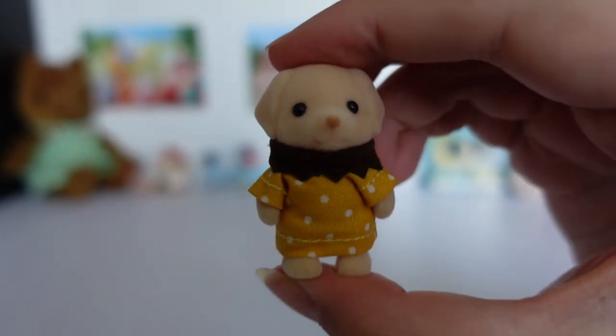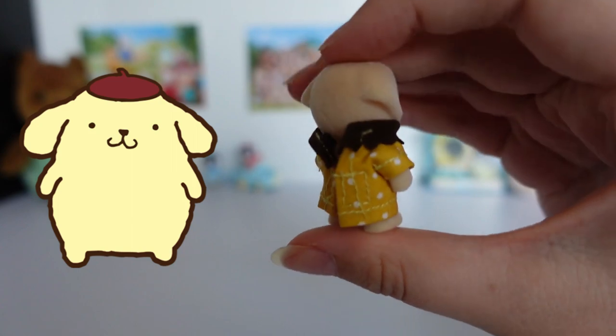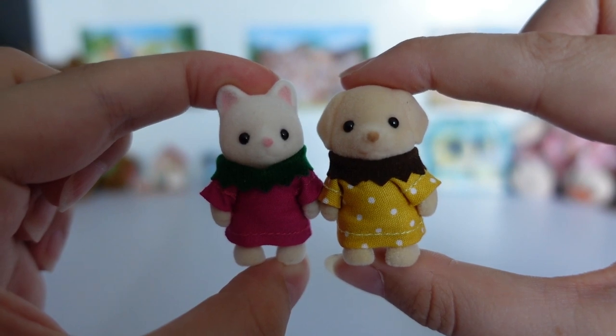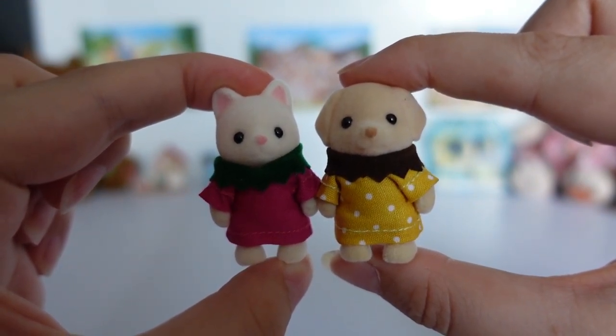Ta-da! She looks very cute. As well as a pineapple, I kind of think her outfit looks like Pompompurin from Sanrio — do you see that or is it just me? And here they are together — I think they look adorable. The other babies will definitely be jealous of their new clothes.